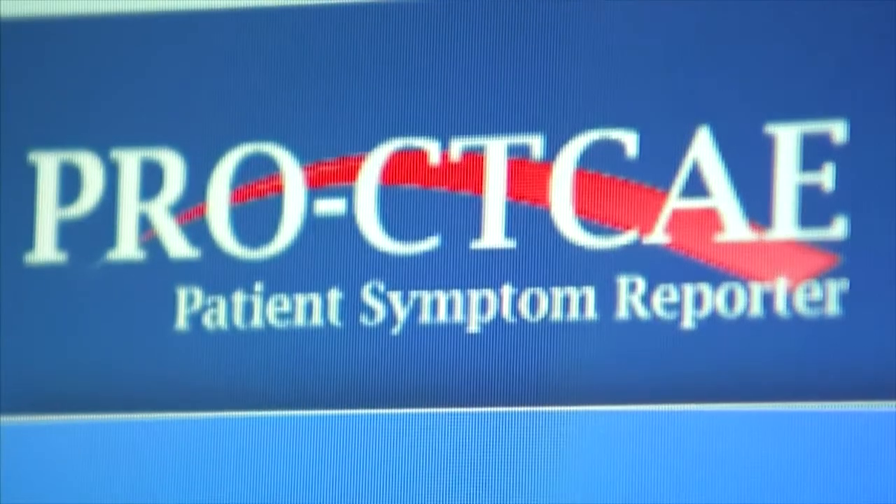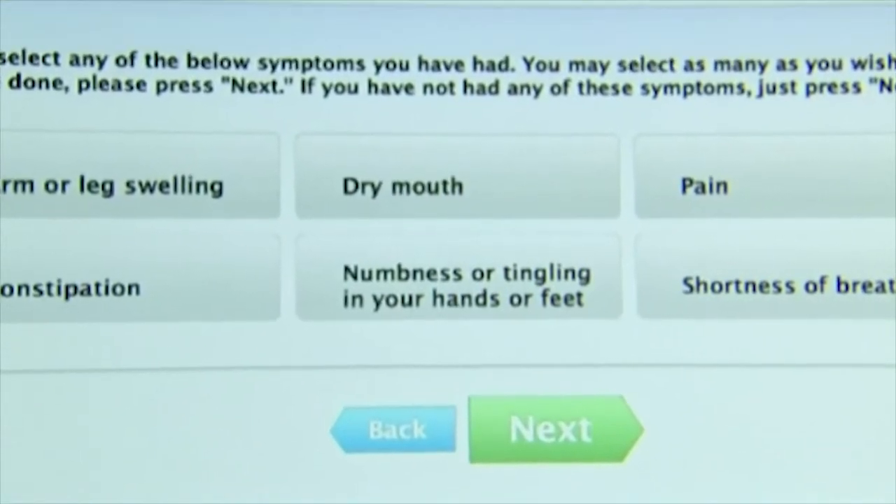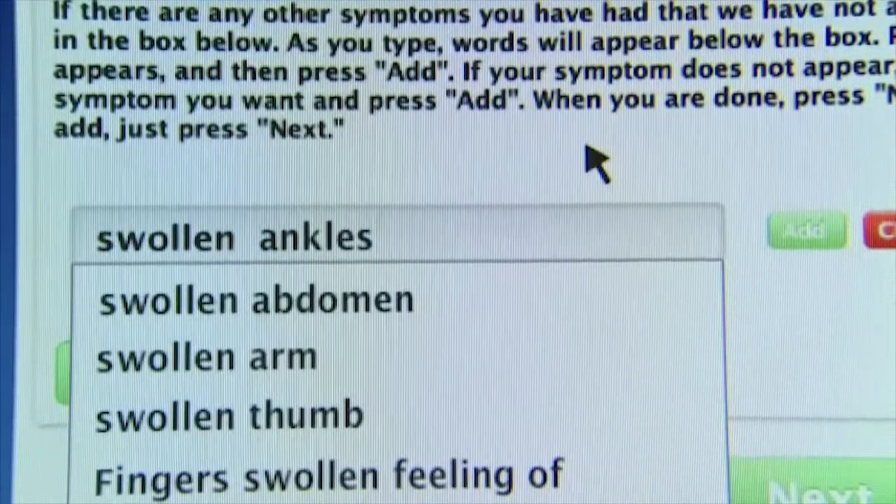Sylvester says his side effects have been pretty mild compared to many patients. He uses a version of the online tool tested in the study and has one more round of chemo to go. He notes that if you have problems with your daily activities, interventions can come quicker, giving you more interaction with the doctor and making the intervention more timely.